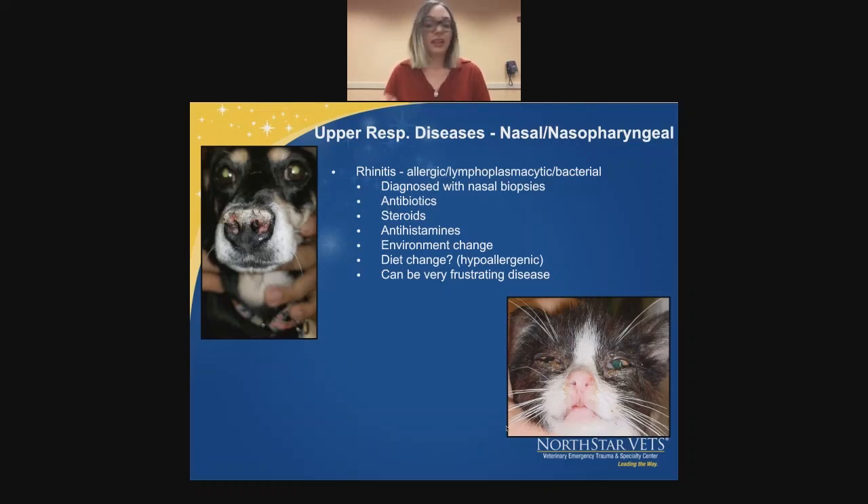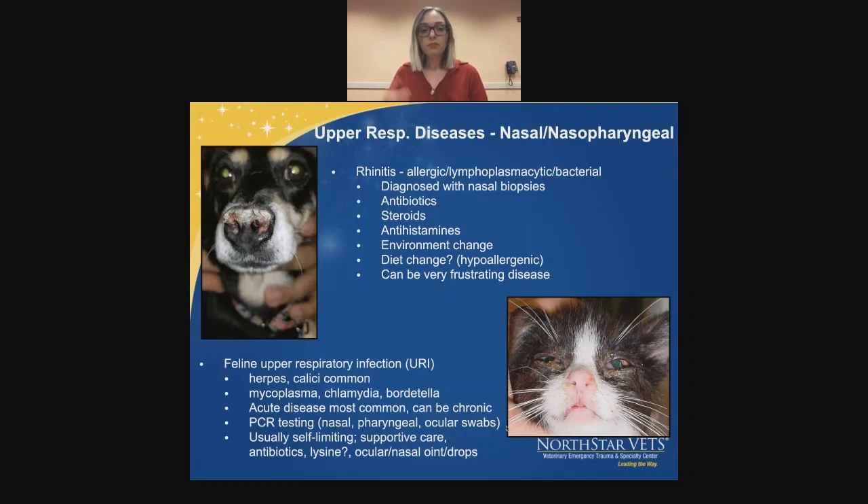I'm sure we've all seen a crusty-looking kitten coming in — and I'm talking about feline upper respiratory infection. We all know it's either herpes or Chlamydia, but mycoplasma, chlamydia, or Bordetella can also cause it. Usually it's an acute disease, but it can become chronic and certain things can trigger it to flare back up. We like to do PCR testing — a sterile cotton swab of the conjunctiva, inside the nose, and a deep pharyngeal swab — to determine which virus is positive. Most of the time it's self-limiting, but we do supportive care, antibiotics, plus or minus lysine, and possibly ocular and nasal ointment or drops. Usually they will get over it themselves.